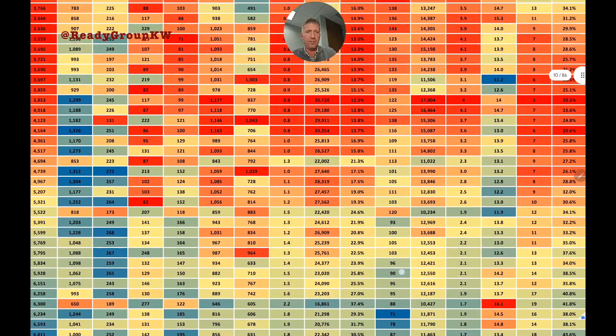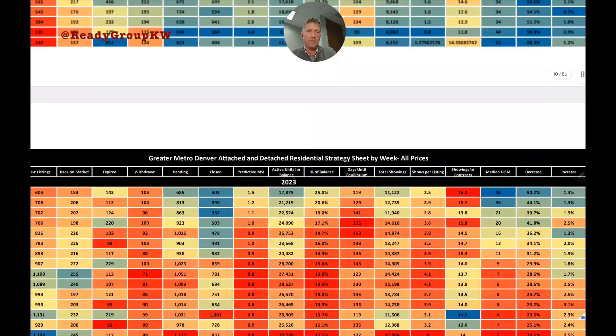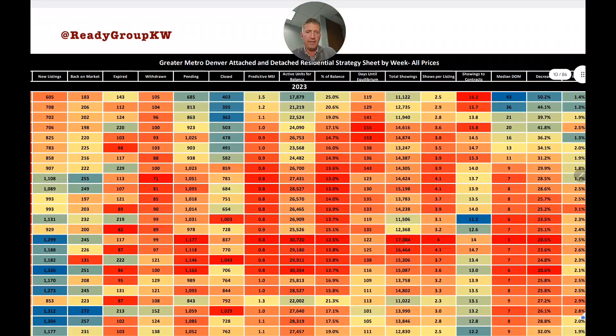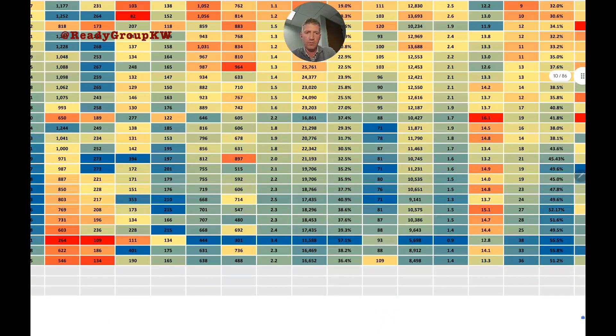Skipping a couple of columns we don't spend time on, we jump to the total showings column — how many buyers were out booking showings. Last December, numbers ranged from about 4,000 to 9,000. The peak this year was 17,000. We're near the trough right now with only 8,500 showings booked last week, down from closer to 9,000 the week before.